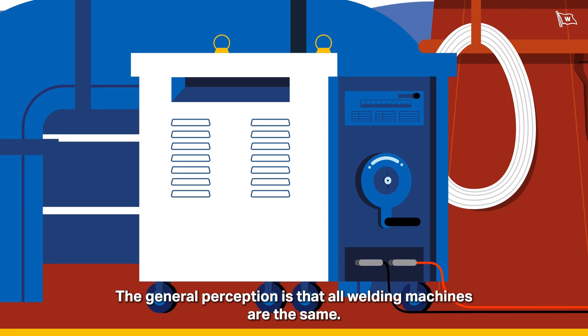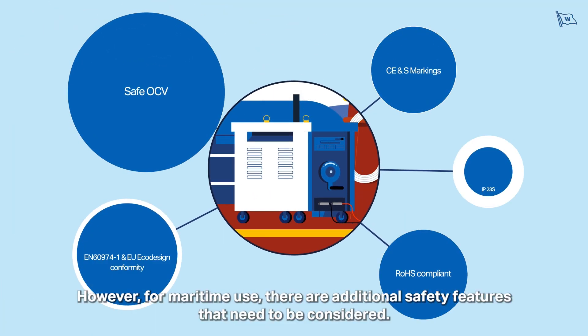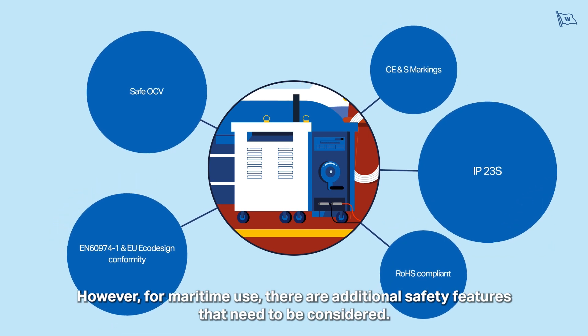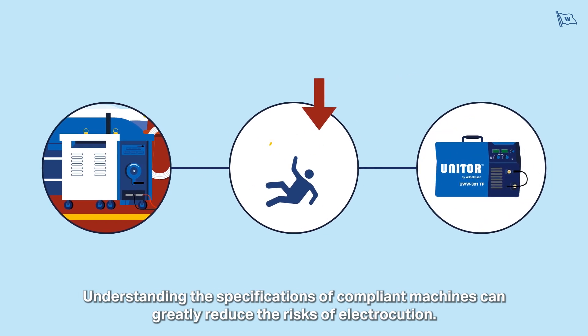The general perception is that all welding machines are the same. However, for maritime use, there are additional safety features that need to be considered. Understanding the specifications of compliant machines can greatly reduce the risks of electrocution.